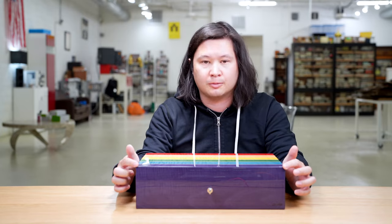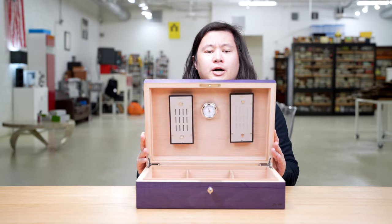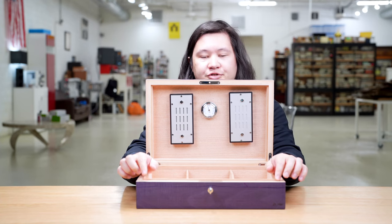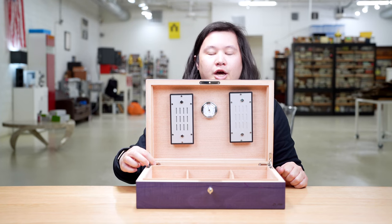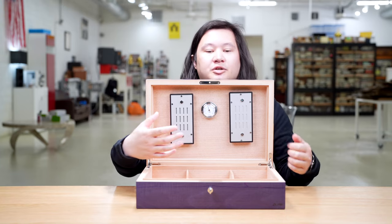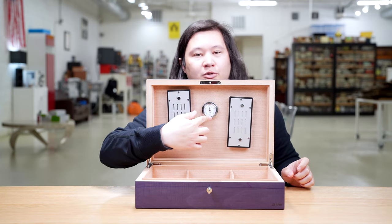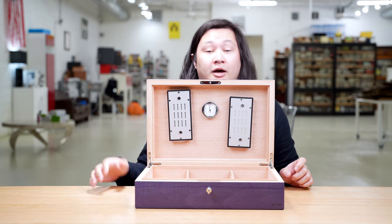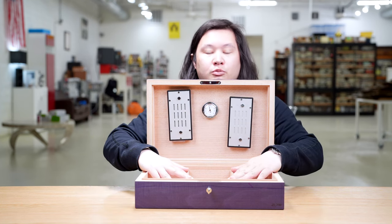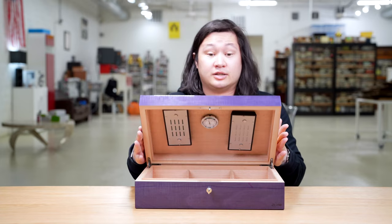In terms of specs, it's an advertised 110-count humidor. The exterior measures 15 and three-quarters inches wide, 10 and three-quarters inches deep, and four and a half inches tall. When you open it up, the inside measures 10 and a quarter inches wide, 9.1 inches deep, and four and one-eighth inches in interior height. That is not the usable space, due to the two removable humidifiers that attach and detach via magnet, and an analog hygrometer. On the bottom are two removable, adjustable dividers that are a bit thicker than most other humidors use.